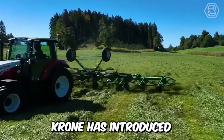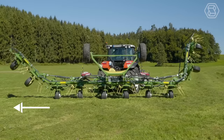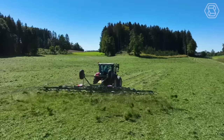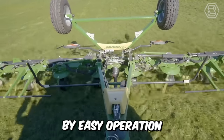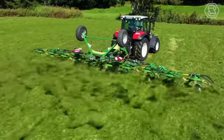Krohn has introduced three new models of its latest generation of trailed rotary tenders. With working widths ranging from 9 to 12.2 meters, the machines offer a high level of efficiency and productivity in forage processing. They are all characterized by easy operation and modern proven technical features.